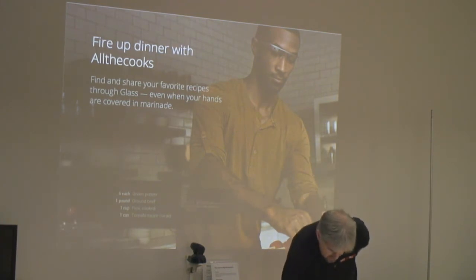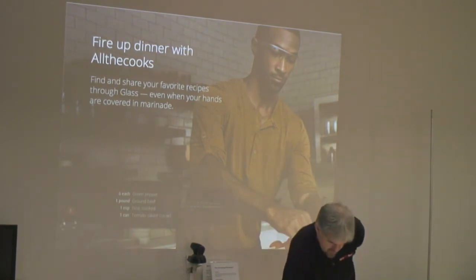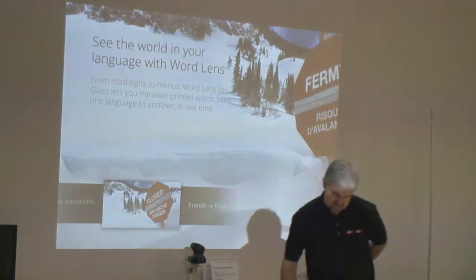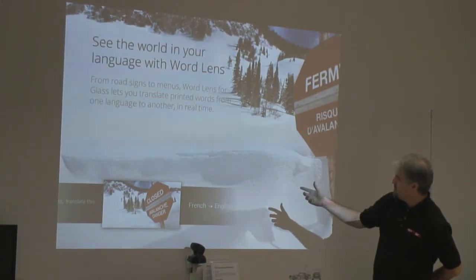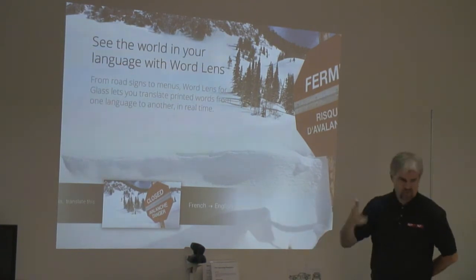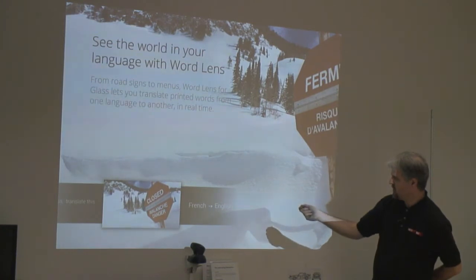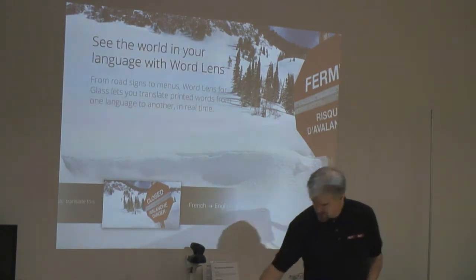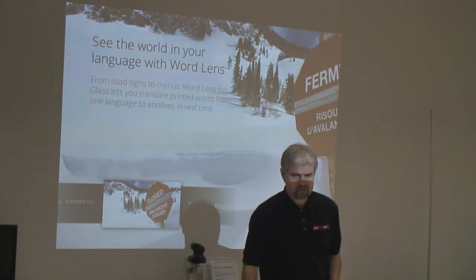One of you mentioned translation — using it for translation of movies. There's actually an app called Word Lens that does that. Because Glass is an Android device, many existing Android applications can be brought across to Glass very easily, and this is a very popular app that already runs on Android phones. Let me see if I can get it working.